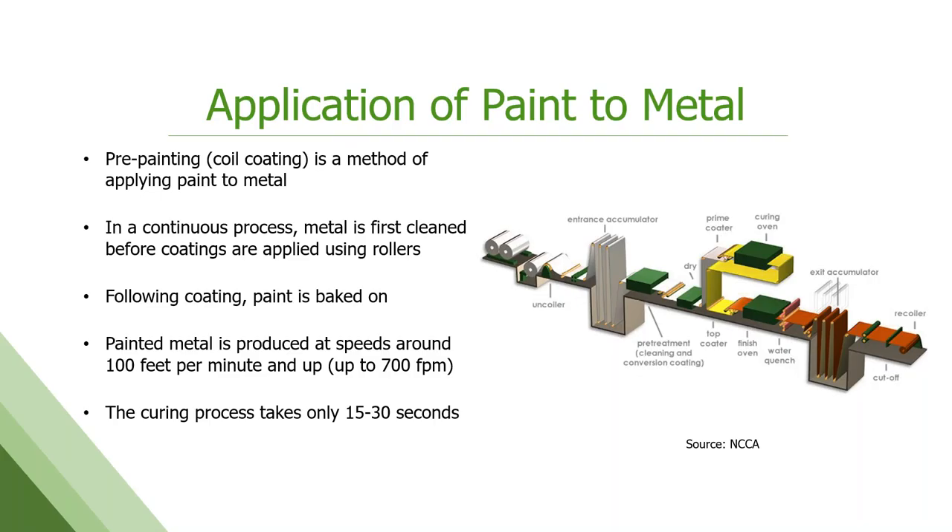Here's a schematic of a generic paint line. There are many different ways to put a paint line together, but they all have some of the same basic steps. It is a continuous application — we attach the end of one coil to the beginning of the next so we don't have to stop. The metal is cleaned thoroughly first with an alkaline cleaner, then pre-treatment is applied, and then the coatings go on after that. These lines run anywhere from 100 to 700 feet per minute. The application and curing of the paint takes only 15 to 30 seconds — the phrase 'watching paint dry' doesn't really apply here. And it is applied at a very thin layer — about 1.4 mils — the fastest and thinnest coating process in the industrial coating world.